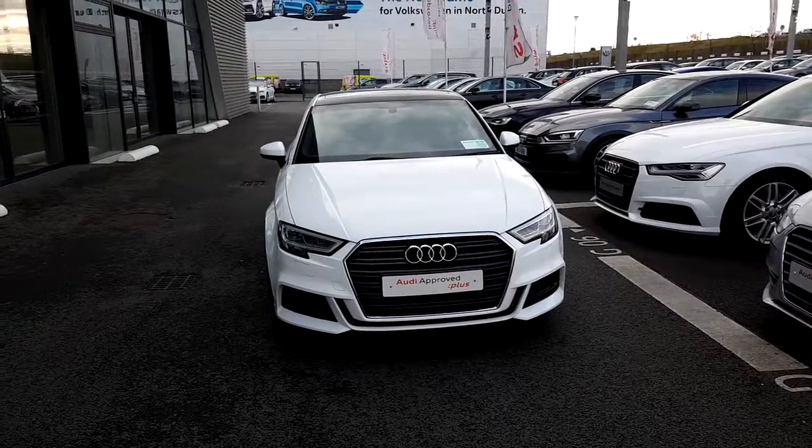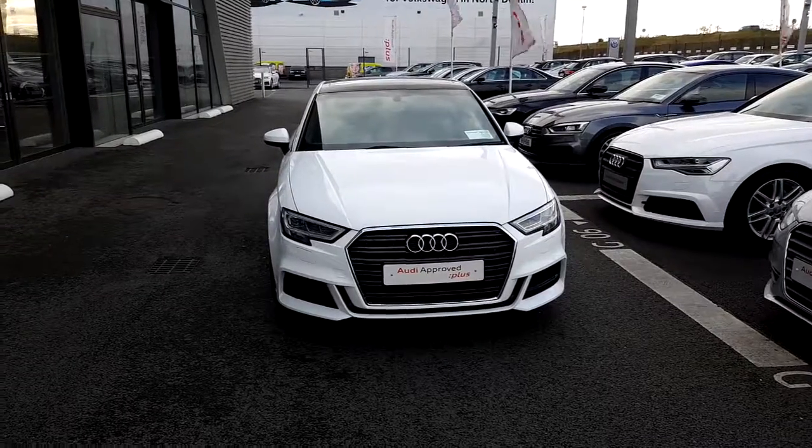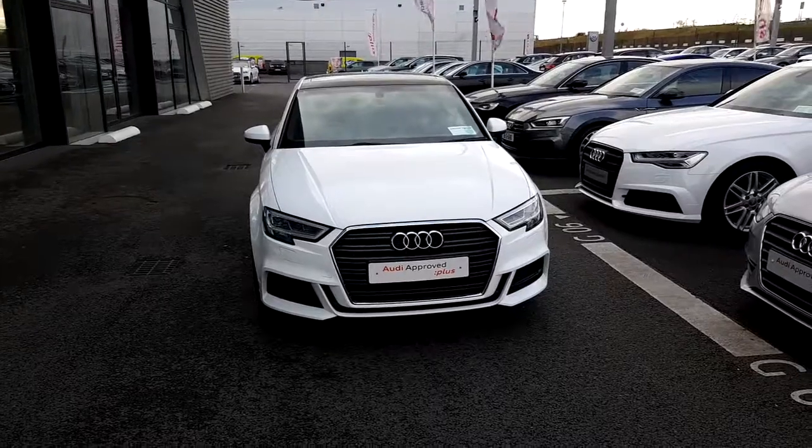If you'd like to take this car for a test drive or have any questions about this car or any other car here at Audi North Dublin, please give us a call on 01850 2100. Thank you.